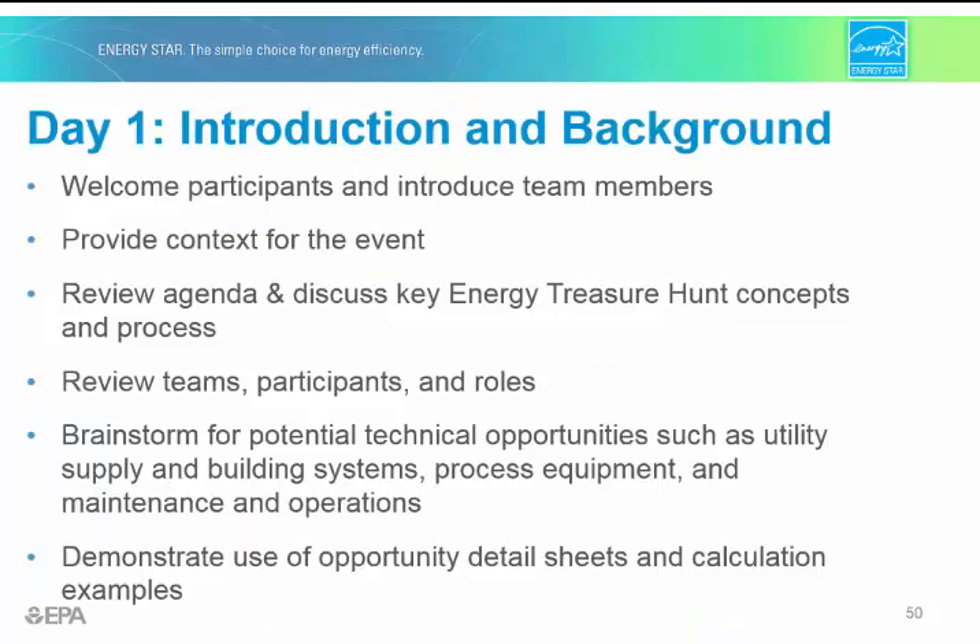The treasure hunt event starts off with a classroom training that provides members with an overview of the activity. You'll want to welcome participants and introduce team members, provide context for the event, review the agenda and discuss the key energy treasure hunt concepts, review teams, participants, and roles, and brainstorm for potential technical opportunities such as utility supply and building systems, process equipment, etc., and also demonstrate use of the opportunity detail sheets and calculation examples.